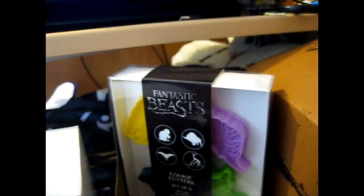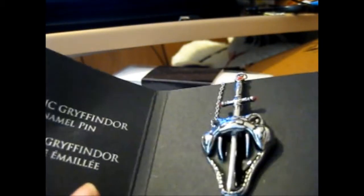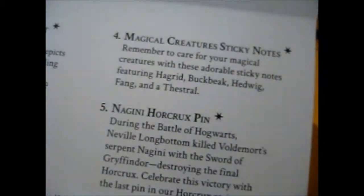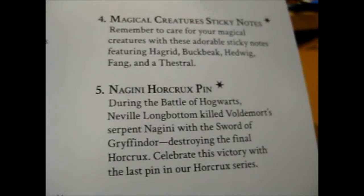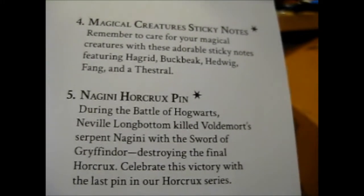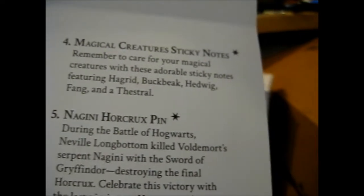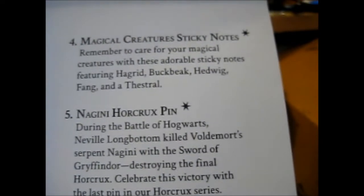The Nagini Horcrux pin — so why are they saying Godric Gryffindor instead of Nagini? Well, it's fine. 'During the Battle of Hogwarts, Neville Longbottom killed the Voldemort's serpent Nagini with the Sword of Gryffindor, destroying the final Horcrux. Celebrate this victory with the last pin in our Horcrux series.' I wonder what other pins they're going to do next — pretty cool.